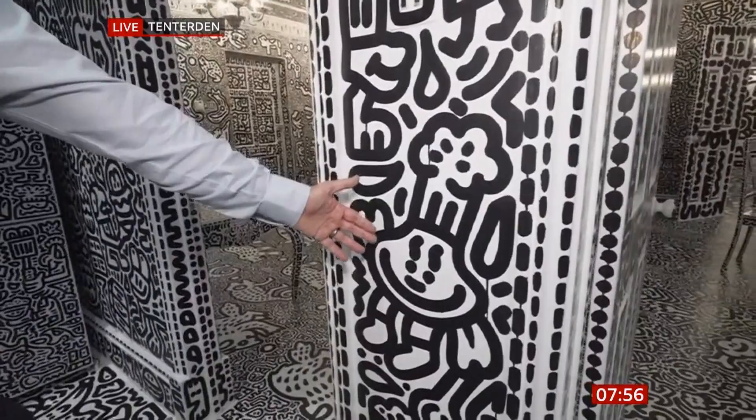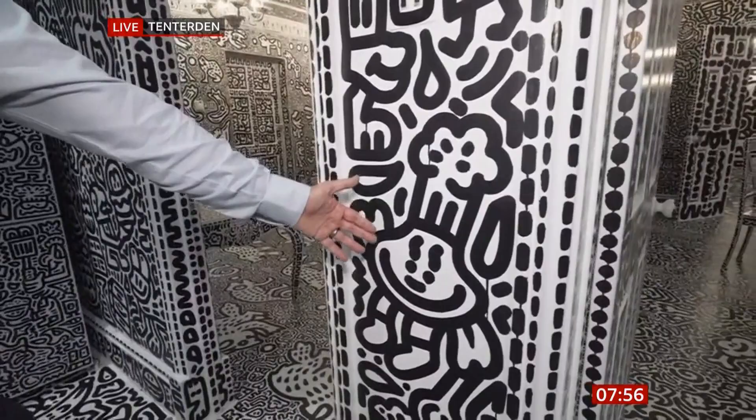As design themes go, it is most certainly bold. While it looks completely random, there are actually themes — for example, in the kitchen there's a chef-type character. And here are the couple who own the house: Sam and his wife Elena.